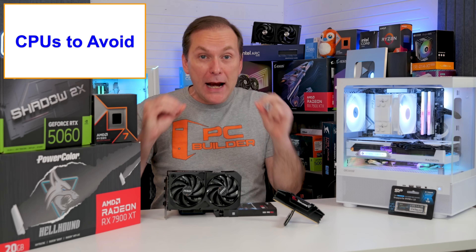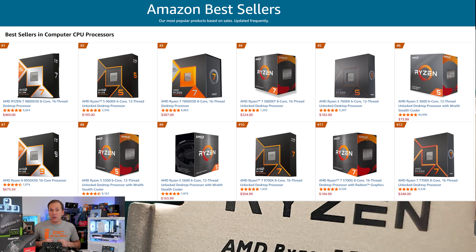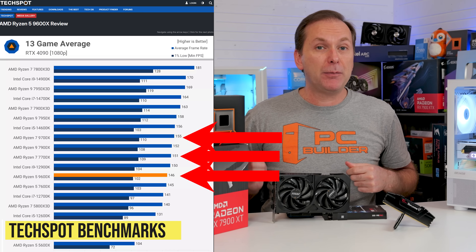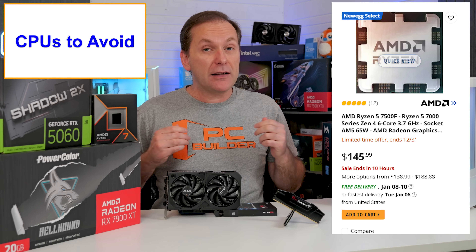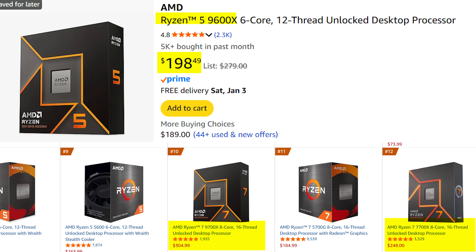Now let's talk about a couple of terrible value CPUs that I see people buy all the time. Looking at the Amazon best-selling CPUs, I'm talking about the Ryzen 9700X and 7700X, which still currently sell for about $250 for the 7700X and $310 for the 9700X. If you look at gaming performance benchmarks, these CPUs are only barely faster than the cheaper Ryzen 9600X at about $190, the Ryzen 7600X at $180, or the Ryzen 7500F at about $160 US.